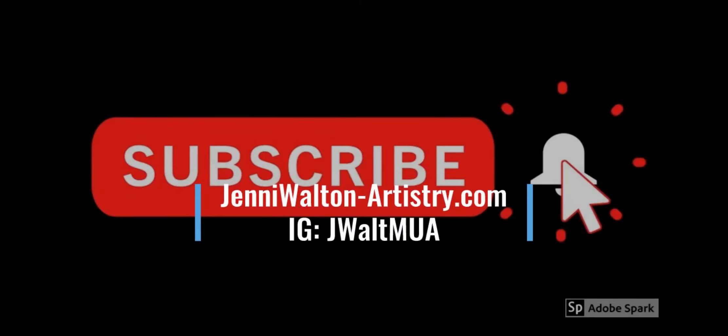Let me know in the comments if you also received Boxy Luxe and whether we're subscription twins with the same items. Let me know your favorite products and follow the giveaway directions to enter. I'll see y'all in my next video! Make sure you hit the bell to stay up to date on my latest uploads. You can also follow me on Instagram at J-Walt MUA or check out my website, jenny-walton-artistry.com.